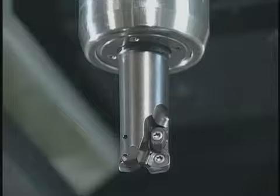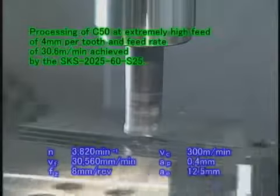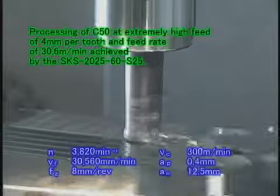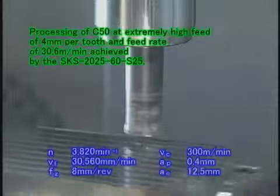The SKS end mill with a diameter of 25 millimeters enables cutting at extremely high speed, in the same way as the SKS face mill.